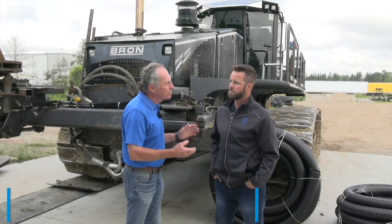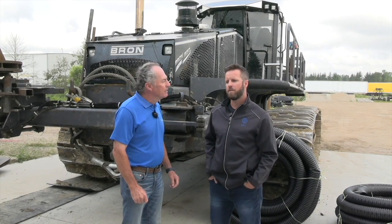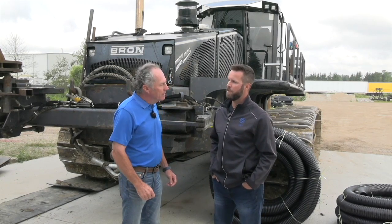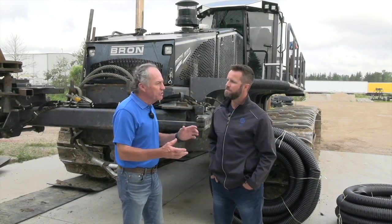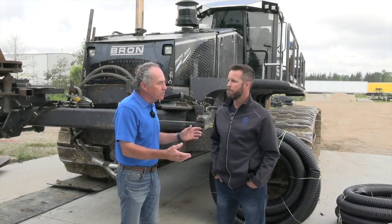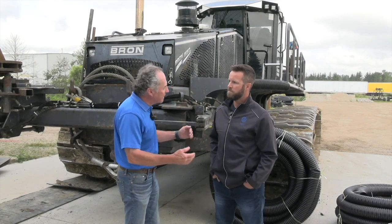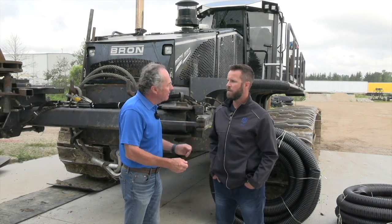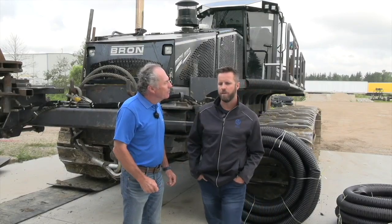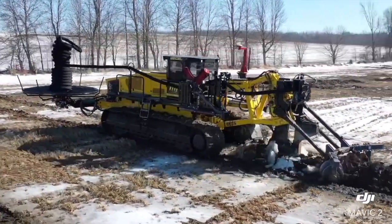So you're a drainage guy. What exactly is tile drainage? Tile drainage is water management — basically dealing with the interesting ideas that Mother Nature has. Here in Ontario, we typically have too much water. When we say water management, we're lowering the groundwater table so that the surface water has somewhere to go, creating a nice, healthy soil bed.